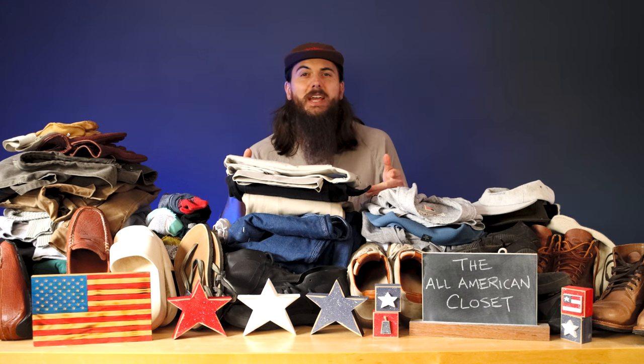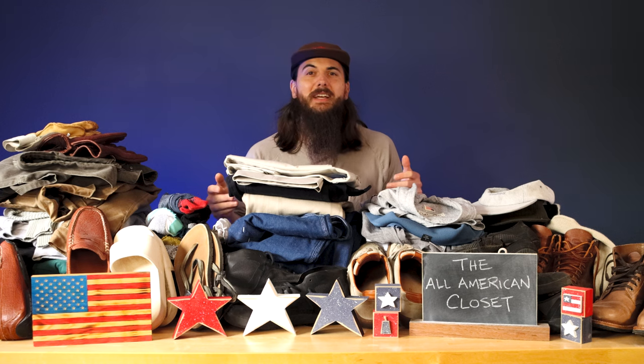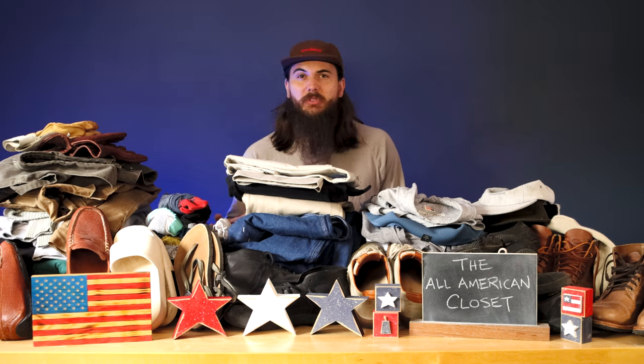I want to challenge y'all to do what you can as well when you're purchasing American-made clothing. Give the brands a shout out on social media, tag us at allamerican.org and we'll repost, reshare, comment — do everything we can to give these amazing American-made brands as much visibility as possible.